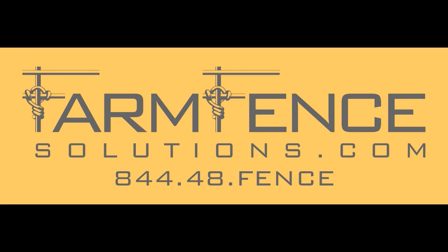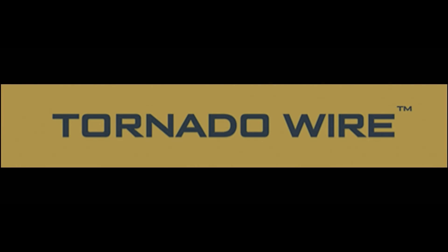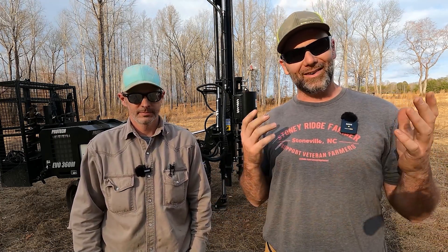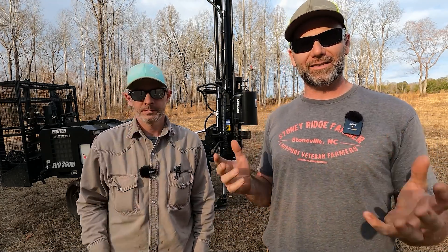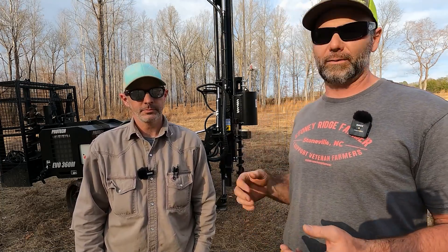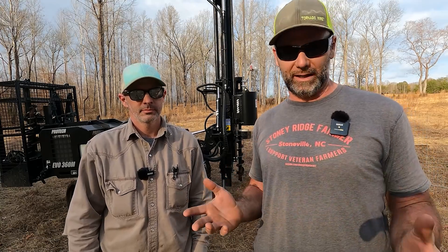Support companies that help support the Stony Ridge Farm. Subscribe to the channel and contact Farm Fence Solutions for all of your fence building and tornado wire needs. Hey there folks, this is Josh, Stony Ridge Farmer. Welcome back to another awesome Tool Tuesdays here on the Stony Ridge Farm. We've got a special guest — this is Luke with Farm Fence Solutions, and Luke has brought out a fence building machine that's beyond belief.